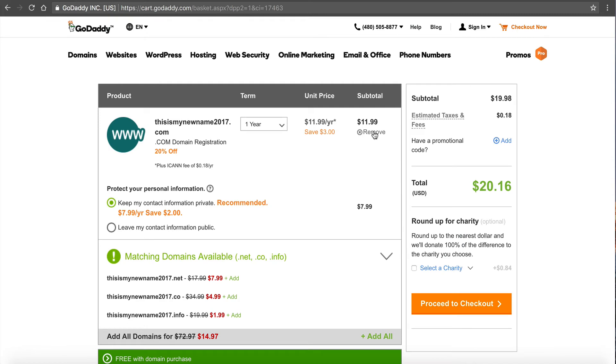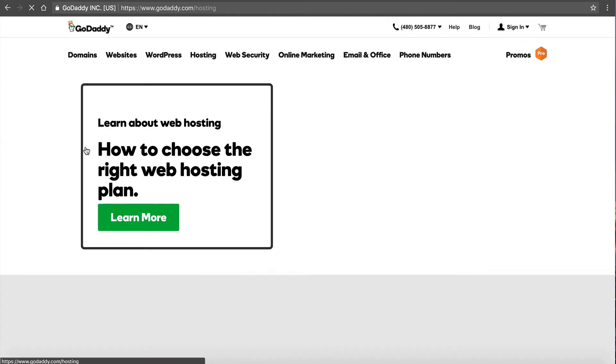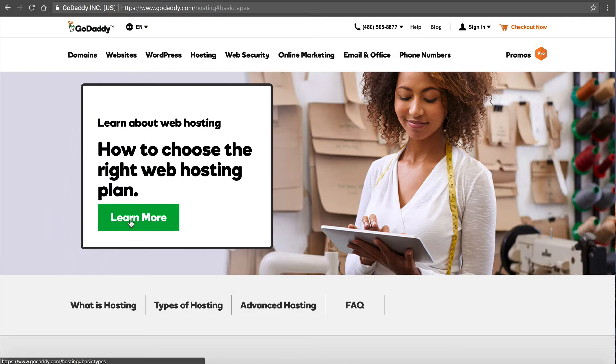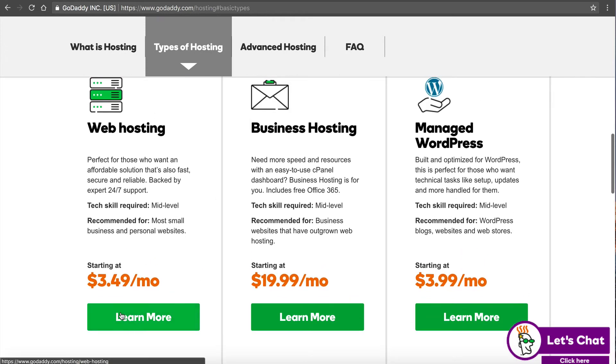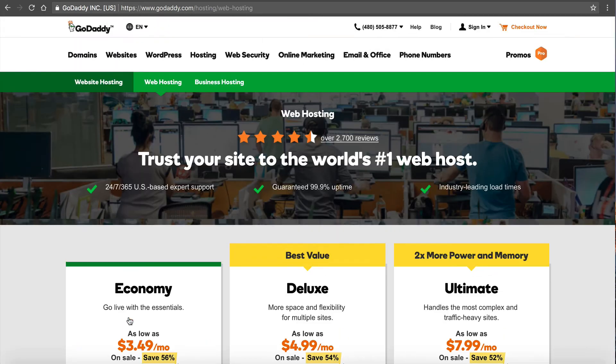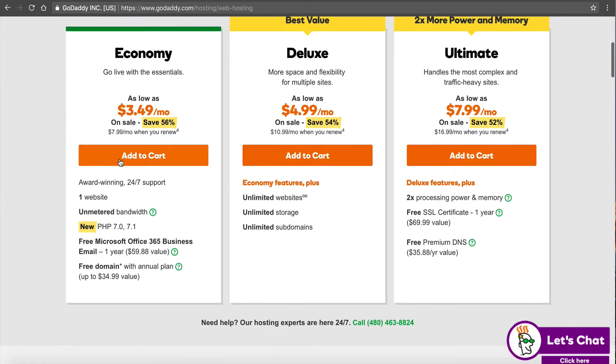Let's go back to GoDaddy and click web hosting. Let's go to hosting — learn more. So where are your hosting plans at GoDaddy? There they are. $3.49 a month — I'm going to go for the lowest package. We're just looking for basic web hosting. Their Economy plan is right here. Let's add it to cart. Now let's go through this process: we're looking for basic web hosting, their cheapest option, to host one website.